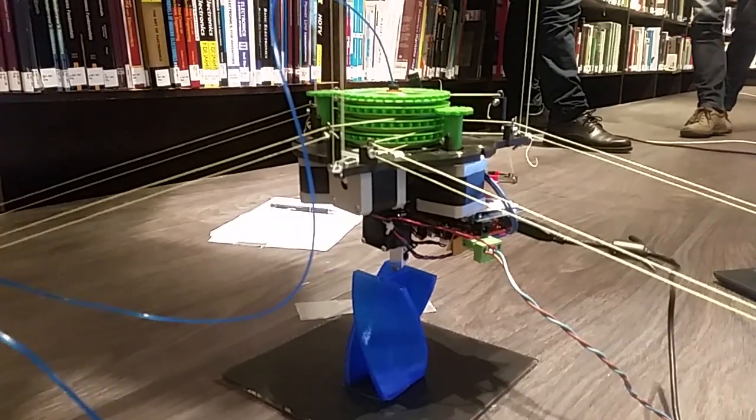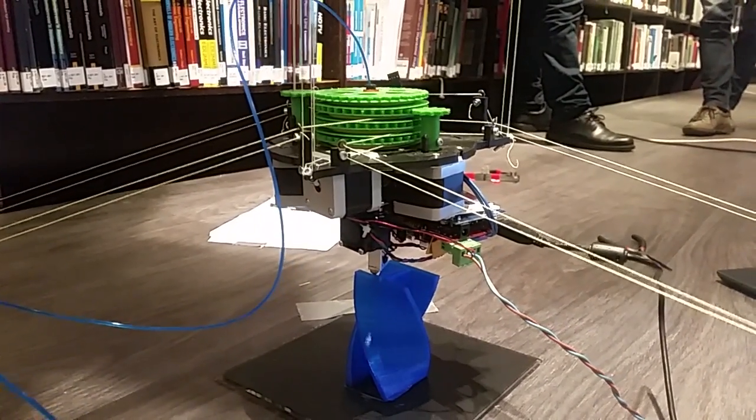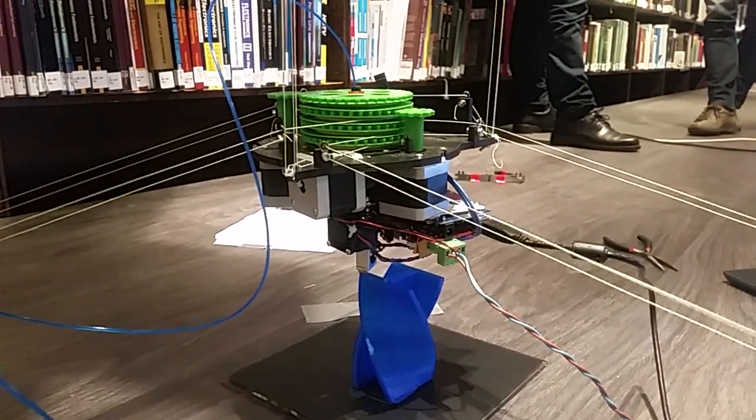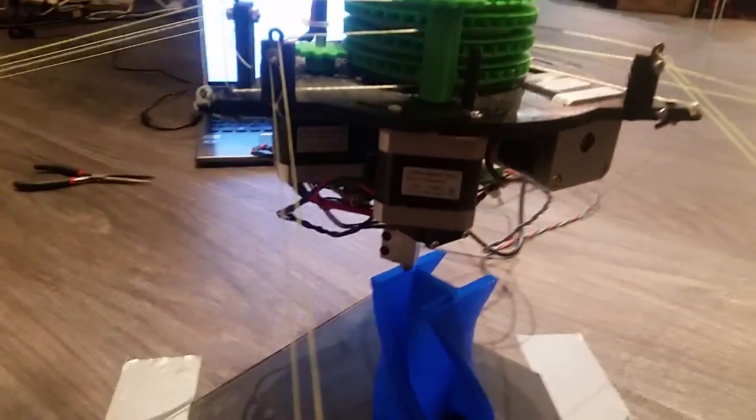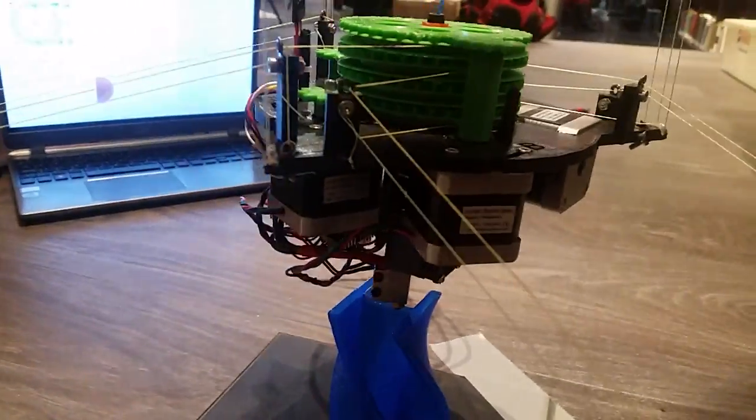Unlimited build volume. There's nothing that constrains the size of the printer. No? No.